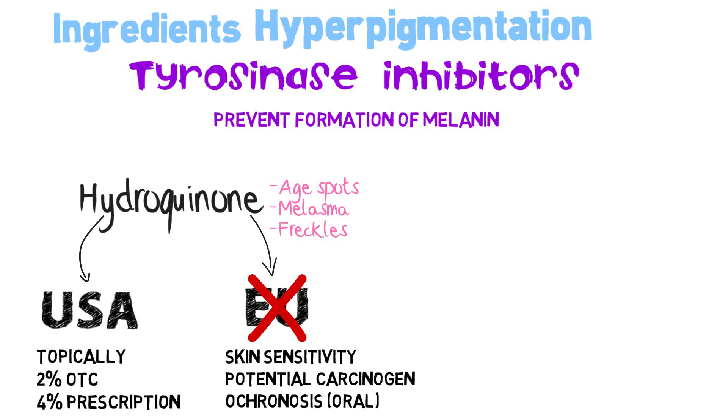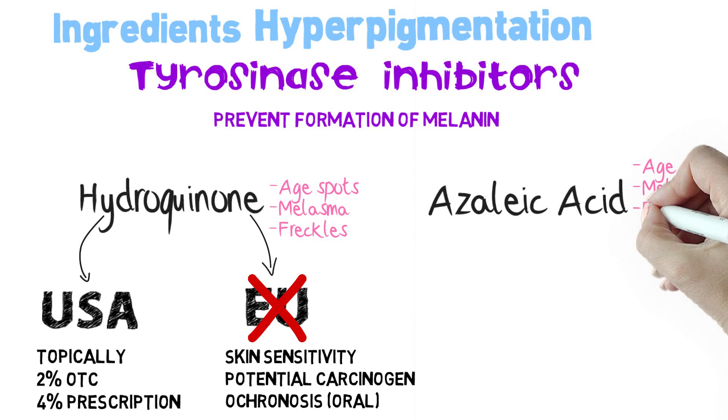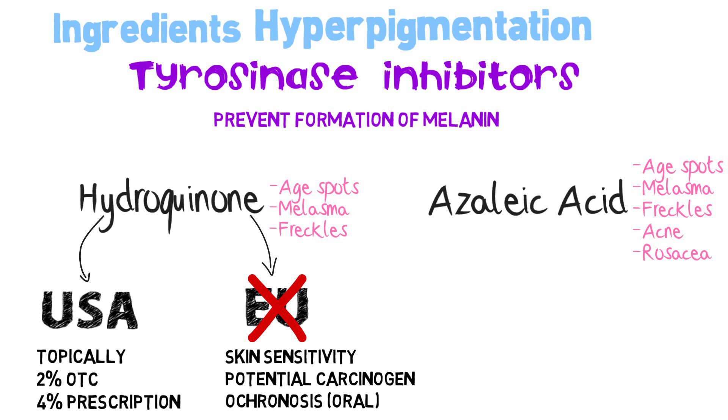hydroquinone is allowed when applied topically with a concentration up to 2% in over-the-counter creams and up to 4% with medical prescription. Azelaic acid, used to treat age spots, melasma, freckles, acne and rosacea, is considered safer.